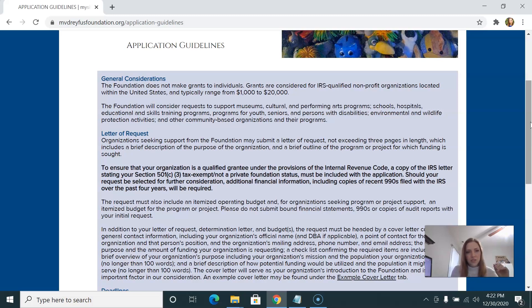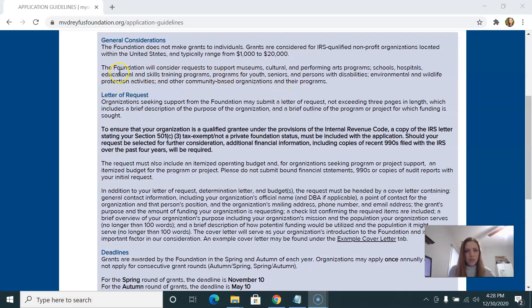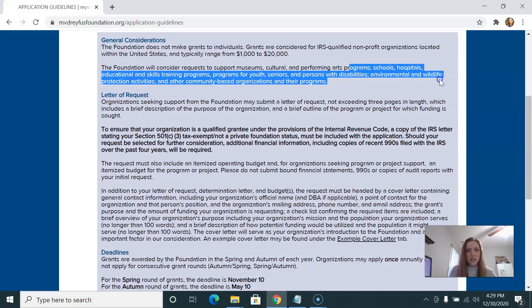Like all foundations, they talk about the types of nonprofits and specific issue areas they're interested in. This is very important information because if you don't fit or match with one of these issue areas, this is most likely not a grant foundation for you. For this particular foundation, they say they're interested in supporting museums, cultural and performing arts programs, schools, hospitals, educational skills training programs, programs for youth, seniors and persons with disabilities, environmental and wildlife protection activities, and other community-based organizations and their programs. Compared to many foundations, this is actually a pretty wide variety of different issues — a lot of foundations are very focused and get pretty specific.